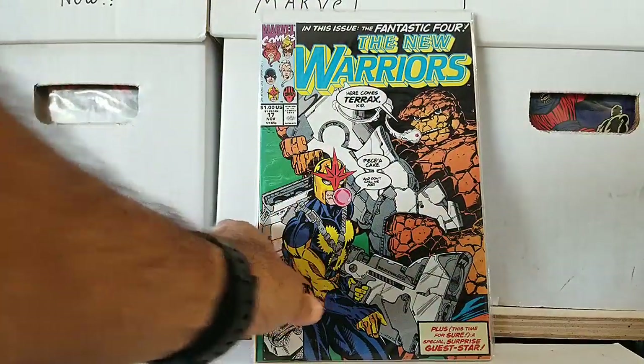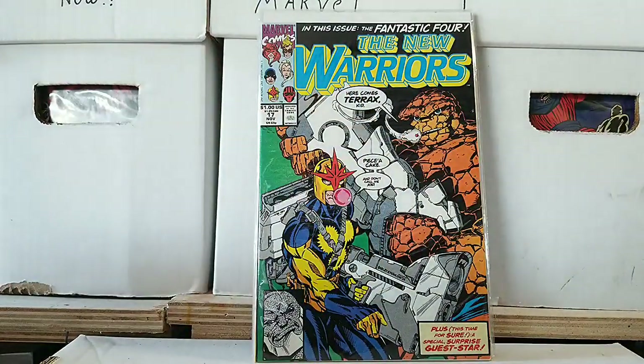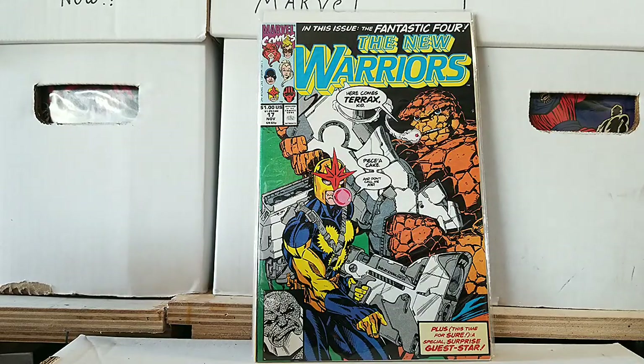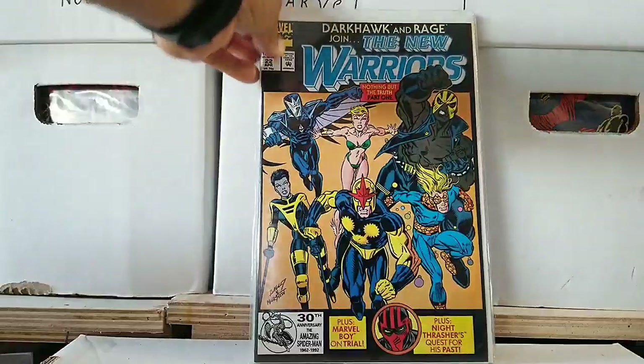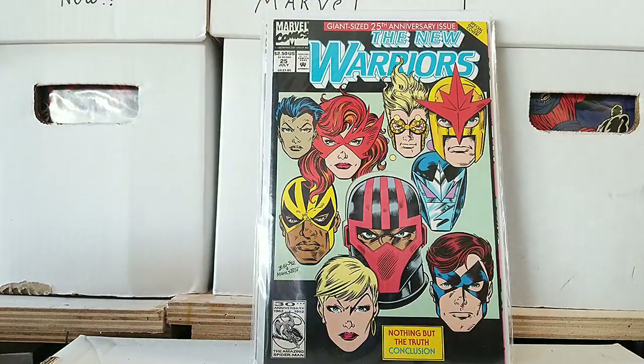Typical 90s right here — Nova, Richard Ryder. This is a big-ass gun, and the Thing's gun is even bigger, and he's got a cigarette or stogie hanging out. It's just awesome. Then issue 22, then issue 25 in that series — that was really cool. Namorita is on there. It's Speedball, Darkhawk — just a fun series.